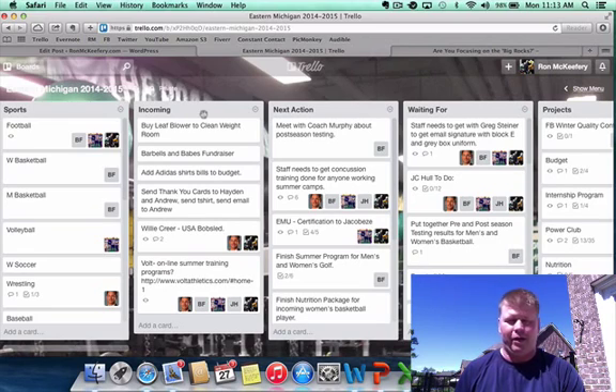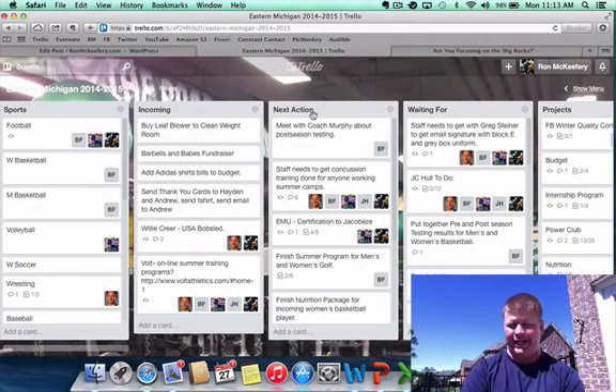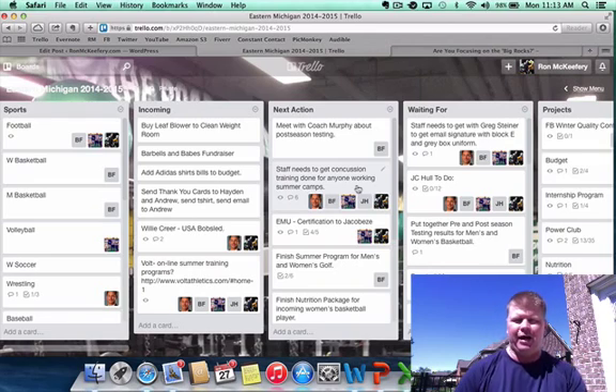Your next list is called Incoming. Incoming is basically your brain dump — this is your notebook, paper and pen. Every time you think of something you write it down, this is where Incoming comes in. That doesn't mean you can't write stuff down still, but what you should do is come back and throw it into Incoming. From this list, everything's going to get moved somewhere. Things that have popped up today need to move to where they need to go — they're typically going to go to either the Next Action list, the Waiting For list, or the Projects list.